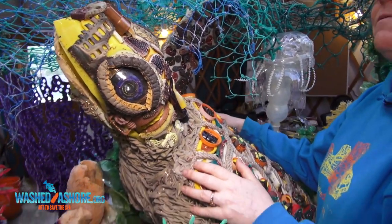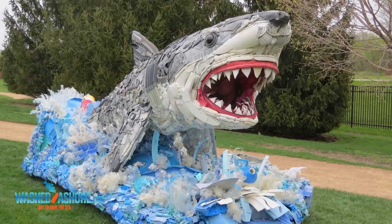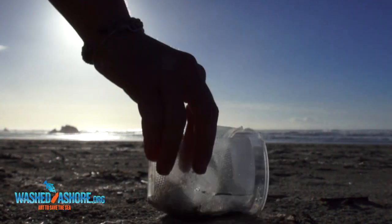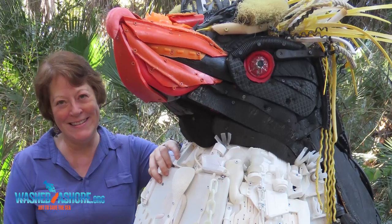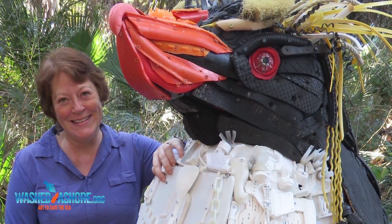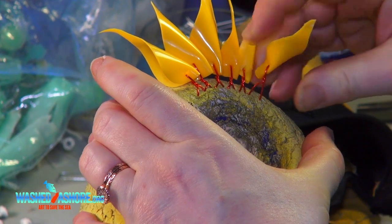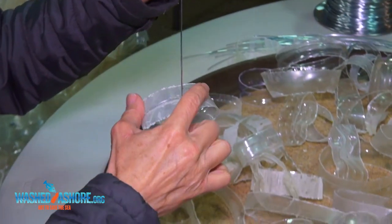Washed Ashore is a collection of art pieces that have been created from debris that's washed up on the beaches, mostly single-use plastics. An educator and artist named Angela Pazzi developed these pieces as a way to educate the general public on the amount of waste that's occurring and what's getting into the sea.